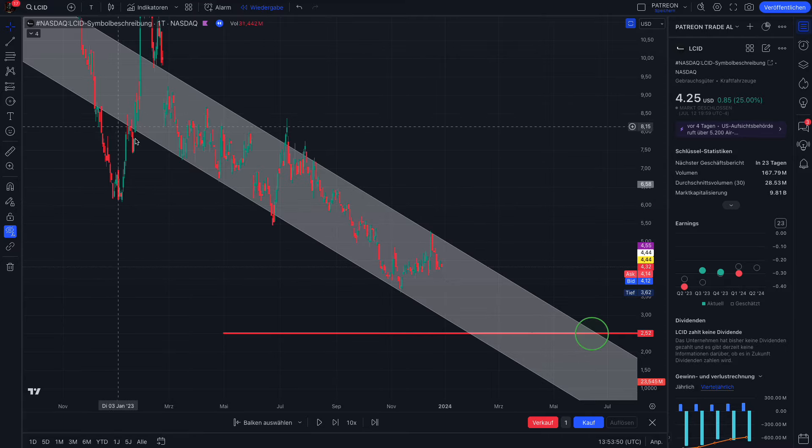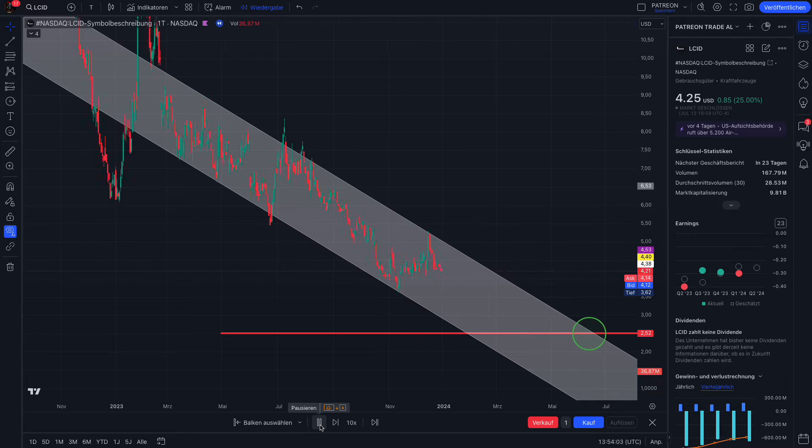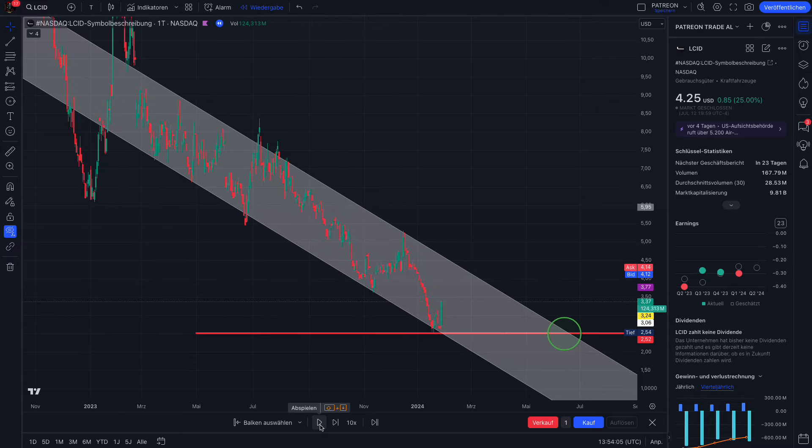When we just check the trend channel pattern here for Lucid, we see how the stock is responding. As soon as we hit the bottom, we have a pump. When we hit the top, we have a sell-off, and so on. So the last time we had this was here in December 2023. That's why I waited here — you can see the next time we hit that directly, we start to squeeze. So I know that the trend channel bottom here is a very responsive range.